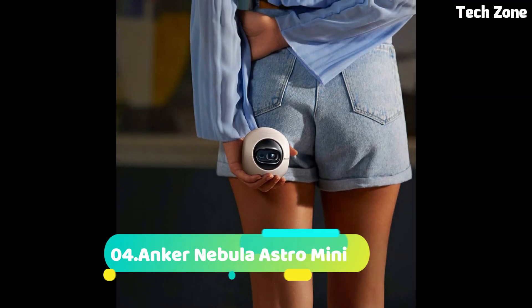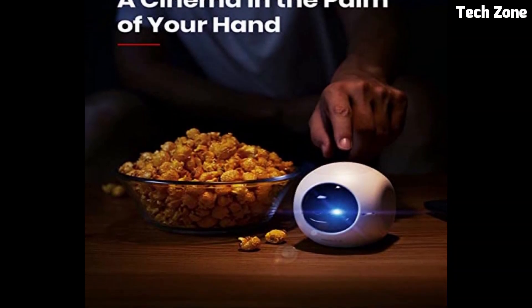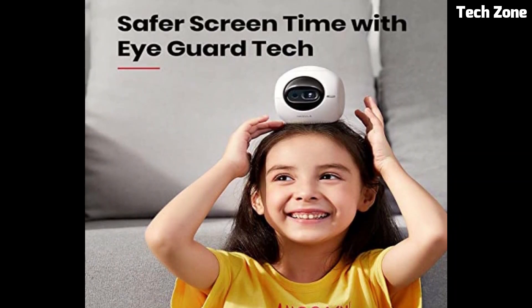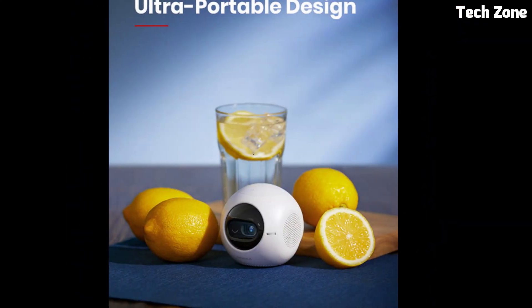Number 4: Anchor Nebula Astro Mini is a pocket-sized projector that brings big-screen entertainment anywhere. With its compact form factor, it fits in the palm of your hand and easily transforms any space into a cinema. Offering vibrant visuals in 1080p quality, it's perfect for movies, shows, or gaming.